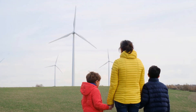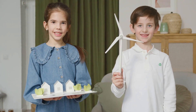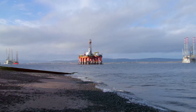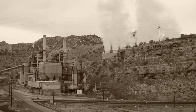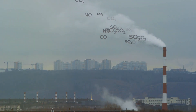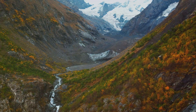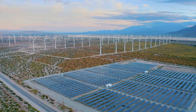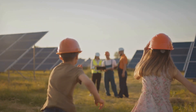Renewable energy sources are like the new kids on the block, challenging the old ways of getting energy from fossil fuels. Fossil fuels like coal, oil, and natural gas have been our main energy sources for a long time, but they come with some big problems. Fossil fuels release harmful pollutants into the air when burned, contributing to climate change and air pollution. They're also non-renewable, meaning they'll eventually run out. Renewable energy sources are the clean and sustainable alternative to fossil fuels, helping us create a healthier and brighter future.